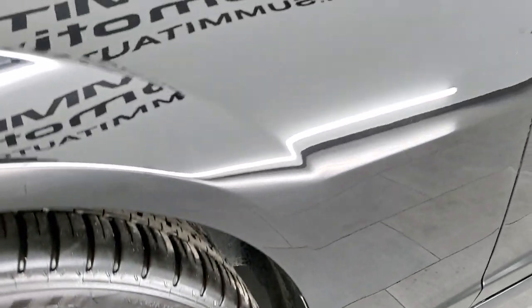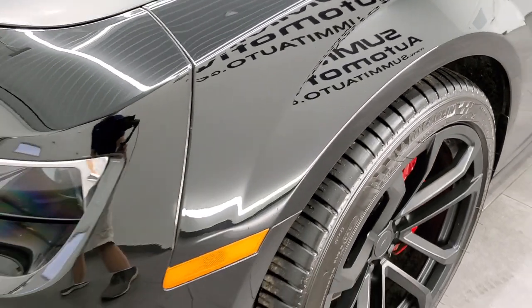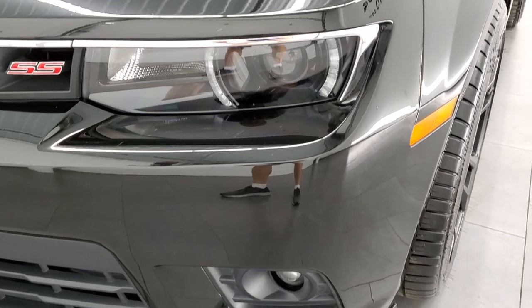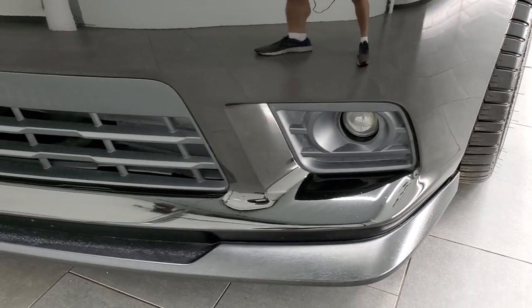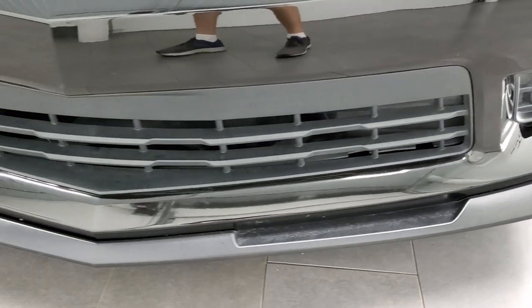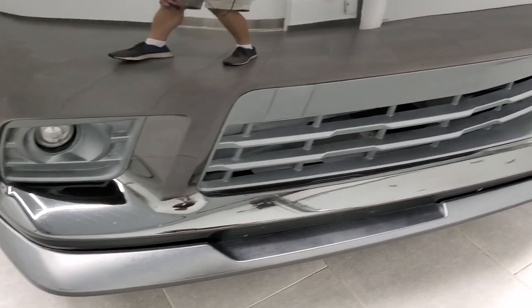Front fender is in excellent condition — I didn't see any dents or dings, looks really good. You get the HID headlamps, the LED running lights, the projector lamp fog lamps. Front bumper and lower valence are in excellent shape; I didn't see any dents, dings, or cracks on there.